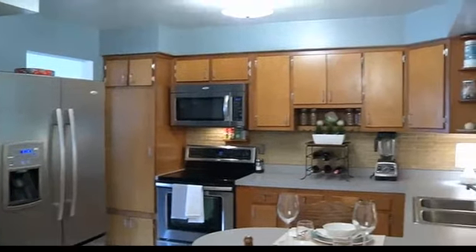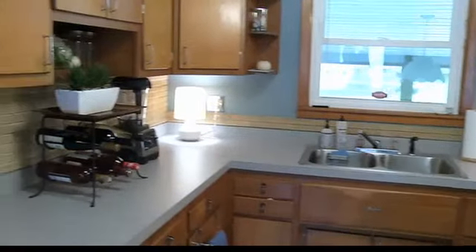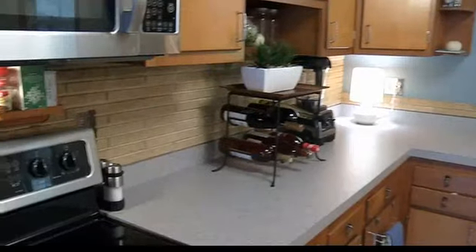Everybody says they're move-in ready, but this really is clean to move into. Yes, it's move-in ready. All the appliances are going to stay? Yes, all new. And pantry, new floor.